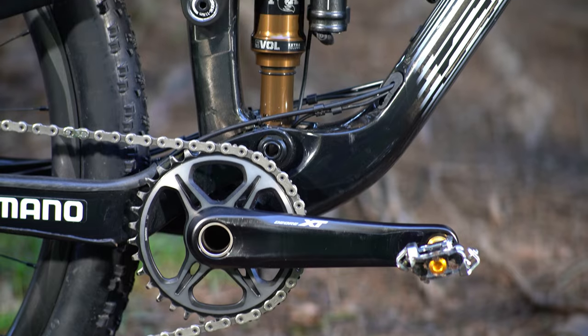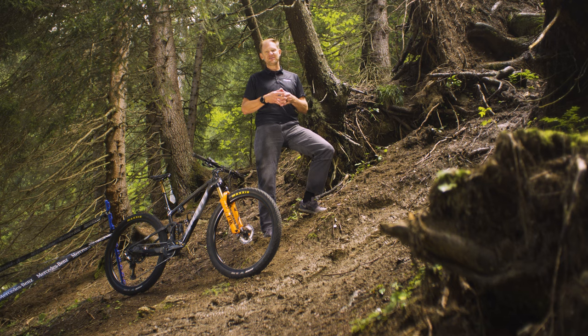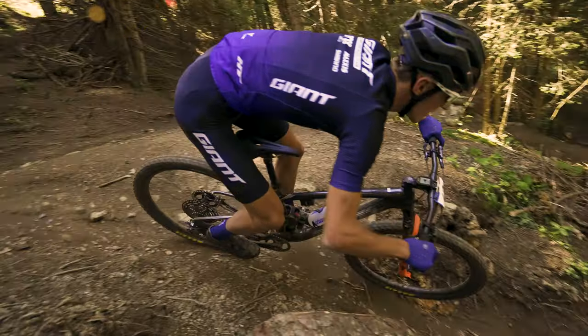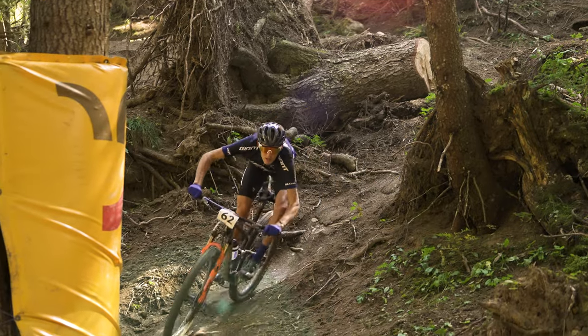Superior control. With 100 millimeters of rear wheel travel, the Anthem Advance Pro 2.9 provides the stability and control that athletes need when they're dropping into a chute just like this. With 110 millimeters of front fork travel and a 67.5 degree head tube angle, this bike provides the stability that riders need when they're riding seriously rooty rocks and mud, just like this.